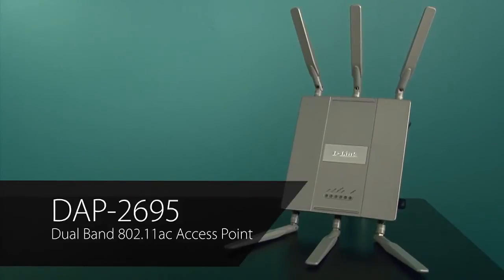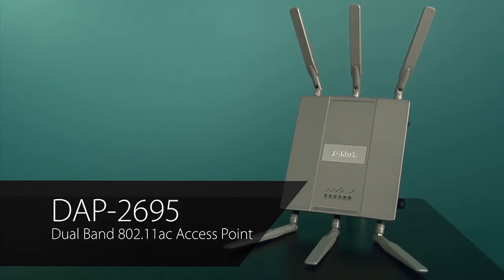Hi, I'm Steve Olin, Product Marketing Director for D-Link's Business Switching and Wireless Products. Today, I'm going to give a brief overview of the features and benefits of the DAP2695, a high-performance, high-power wireless access point that supports IEEE 802.11ac.